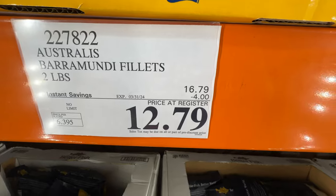Hey guys, we're here at Costco. It's a Thursday before the whole Easter weekend and the parking lot is so full. Let's check out what's new and what's on sale.